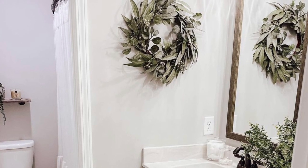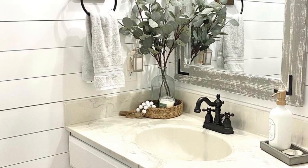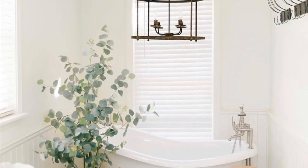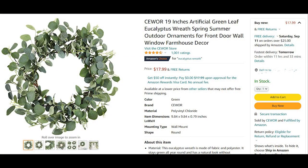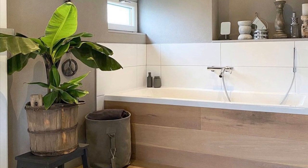Another trend I'm seeing everywhere is eucalyptus. I'm seeing a wreath, stems in a glass vase, and little trees. It'd be great to have real eucalyptus, but if you don't have a lot of light, artificial is great. I found an awesome eucalyptus wreath on Amazon for less than $20 that you could hang in your bathroom or even on your front door. I also found really cute stems — three stems for about $12-13 — both on Amazon, which I'll link below.